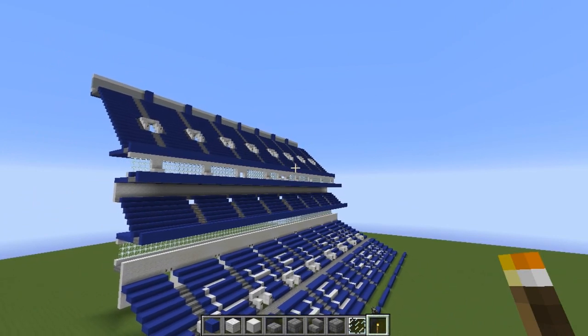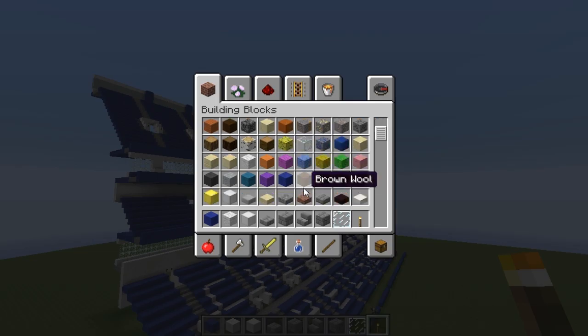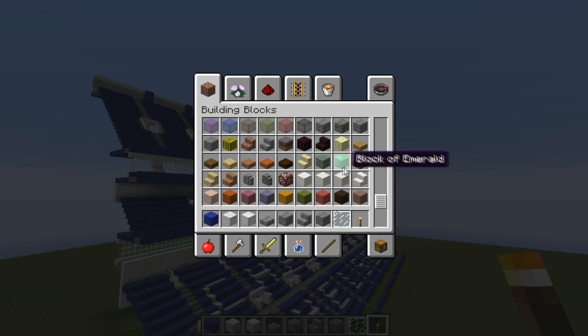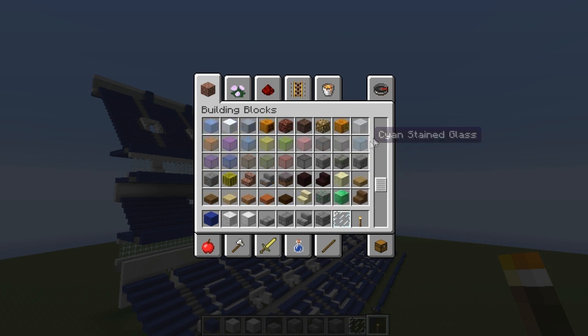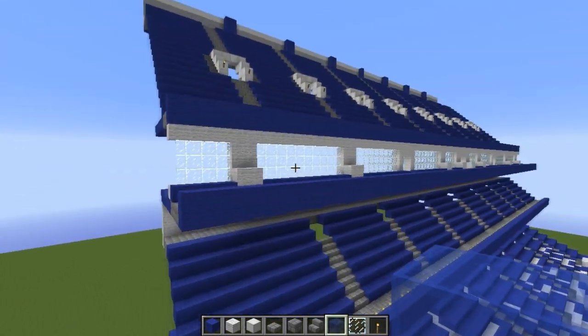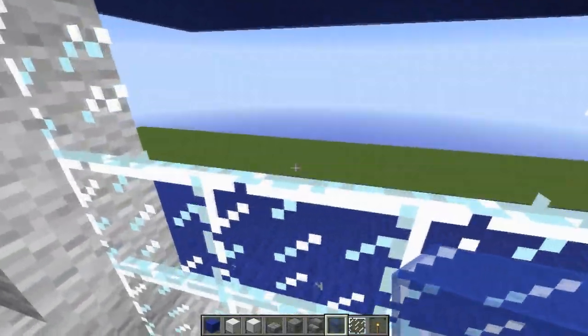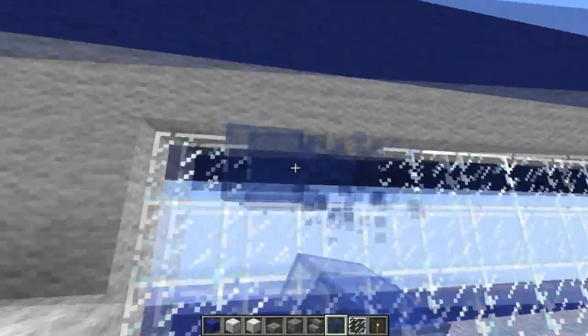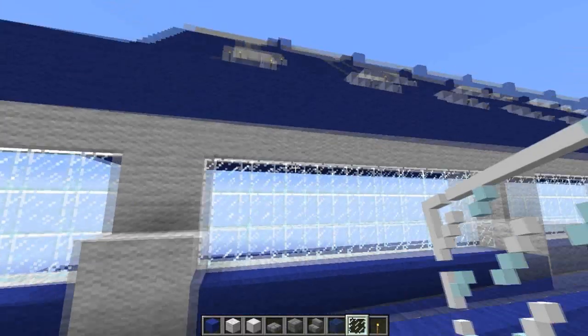I'm going through the blocks and I usually use blue — I could use lapis but it would look weird. There's packed ice, block of emerald — I knew that was there — cyan stained glass... what? Stained glass! I've only just noticed this. Let me try it. Are these the correct ones? I think so — yeah there was a crack. I didn't know we had stained glass now!